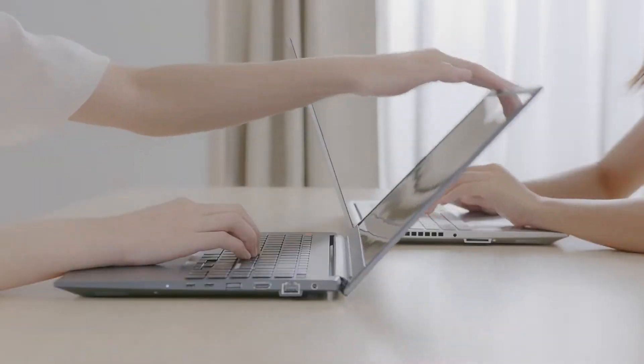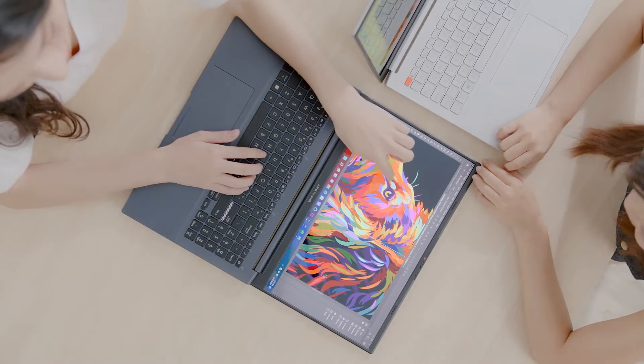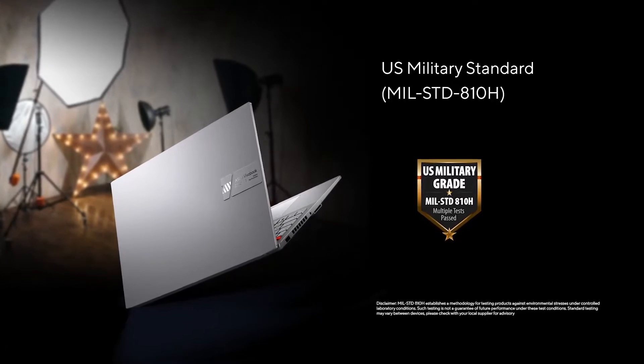Furthermore, our newly designed hinge allows for 180-degree motion, allowing you to use the device at any angle that suits you. Furthermore, the ViewerBook Pro 15 and Pro 16 OLED are rigorously tested for reliability and durability, meeting the US military standard for resistance to extreme temperatures, humidity, and drops, making the device more durable than the industry standard. Don't worry about accidental nicks and bumps when you're out and about.